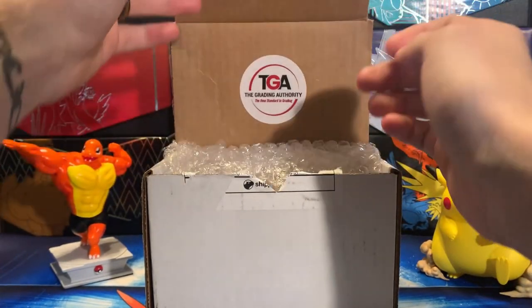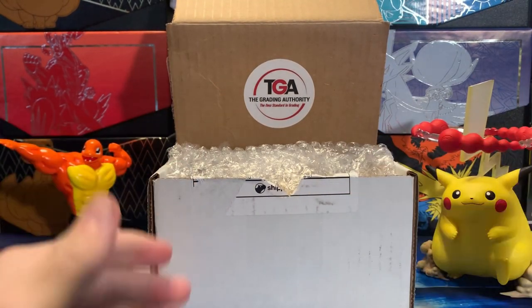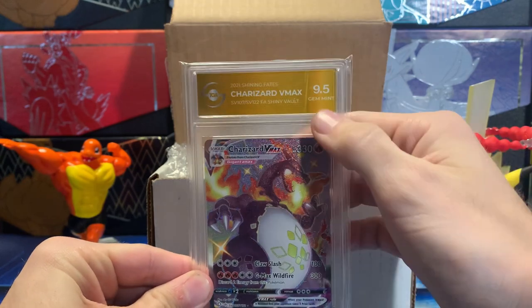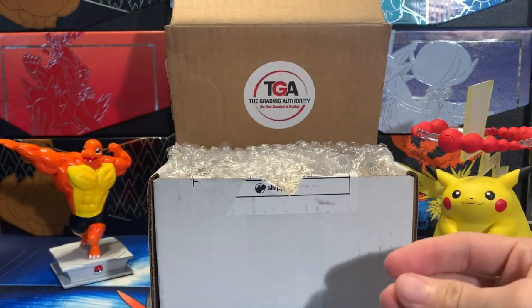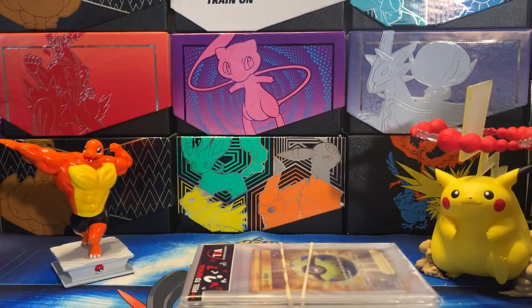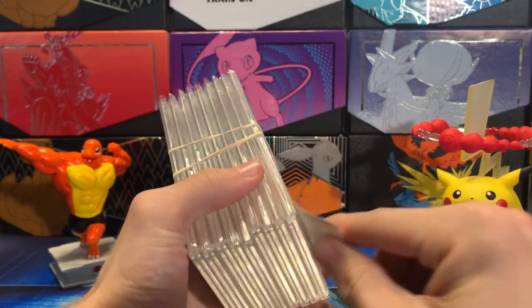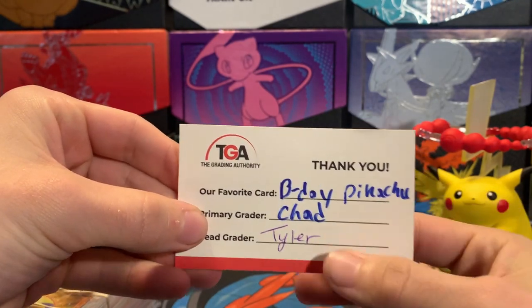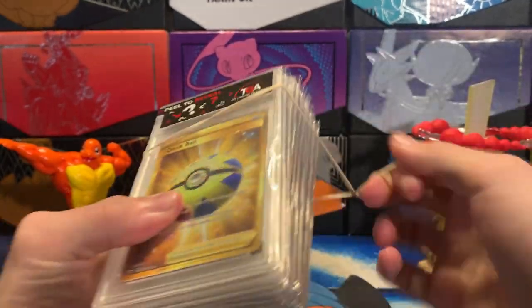All right, we're going to open this up. I already moved the label out of the way so y'all don't know where I live. We got our box from TGA here. Before we get started, my wife had a submission of her own — she pulled the Shining Fates Charizard VMAX and got a 9.5 on it. I submitted mine as well, thinking it looked better than hers, but I'm kind of doubting that now. Let's see the rest of what we got. They added these really cool peel labels, and there's a little thank you note from TGA. Their favorite card was the Birthday Pikachu from Celebrations. Chad and Tyler were the graders — thank you guys for taking care of my cards.